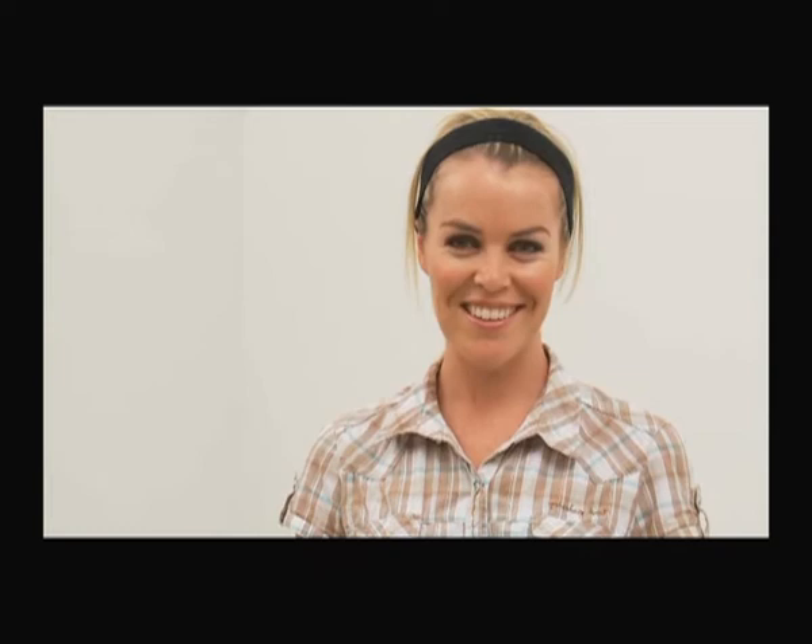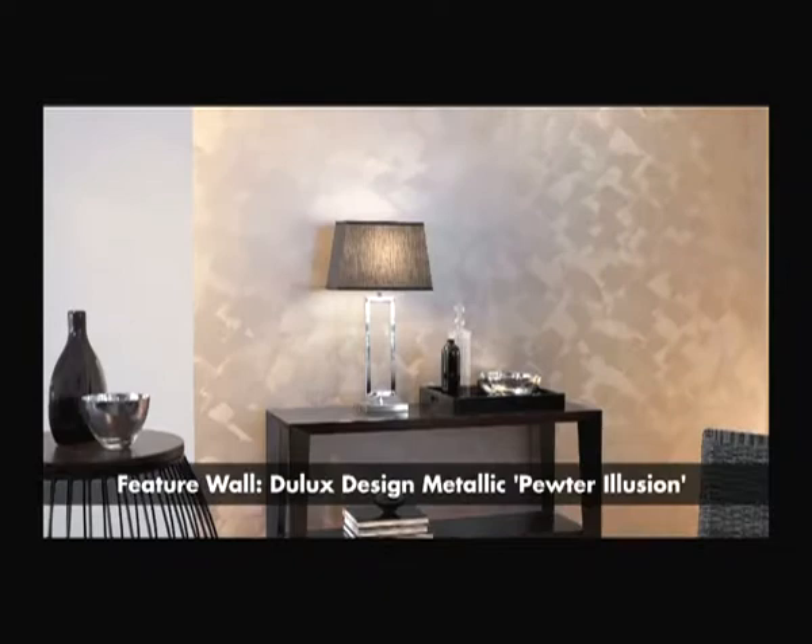Welcome to the Dulux How-To Design series. In this guide, we'll look at painting with two of our interior effects paints, Dulux Design Metallic and Dulux Design Pearl. Both these paints will give a feature wall a modern update. Dulux Design Metallic has a polished metallic shine that reflects the light in your room.